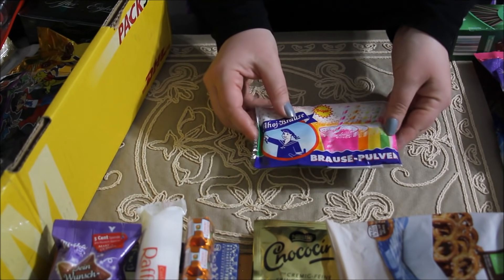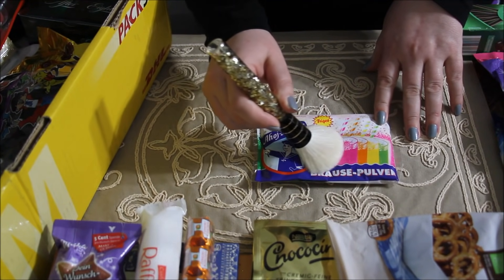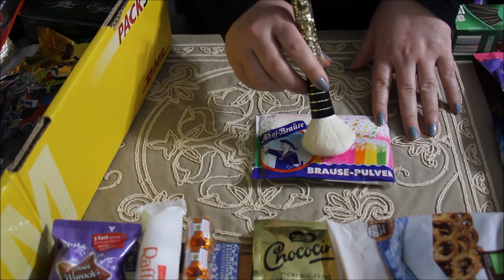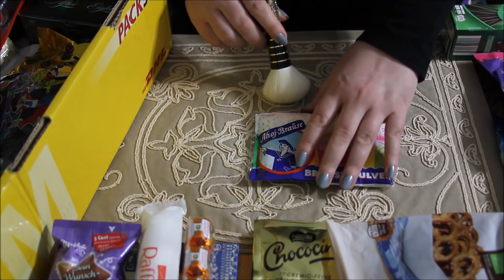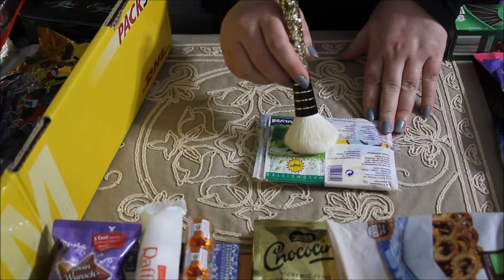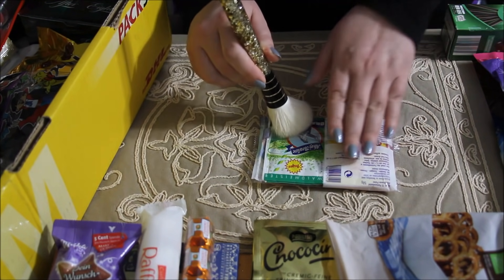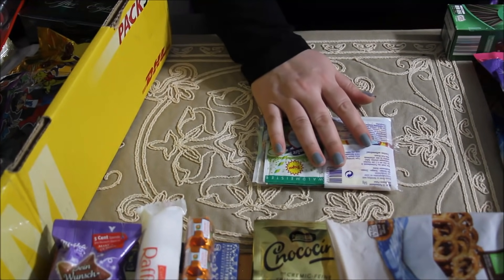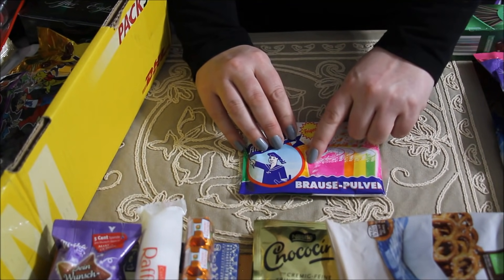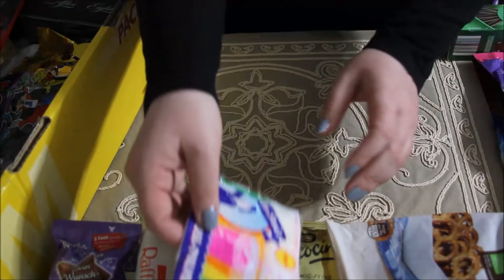Next up is kind of a question mark for me. It looks like something you might add to a drink, but I'll have to check with my friend for sure because I'm not quite sure. I think I will put it in the hot chocolate.